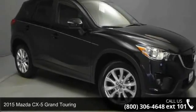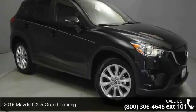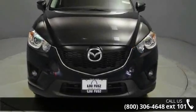Arrive in style with this 2015 Mazda CX-5. If you are looking for a first-rate auto, this one could be yours today.